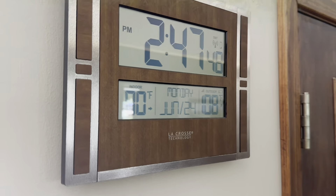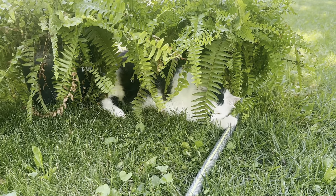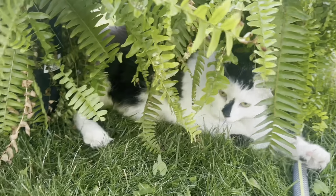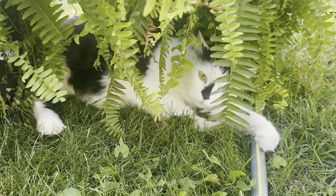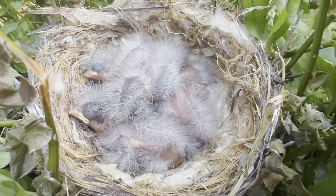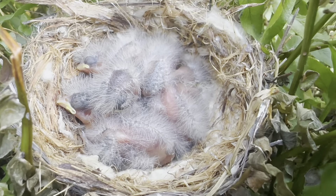It's 108 outside and 80 inside — the air conditioner just can't keep up. The cat found a cool place to hang out under those plants — that's a pretty good place to stay cool.